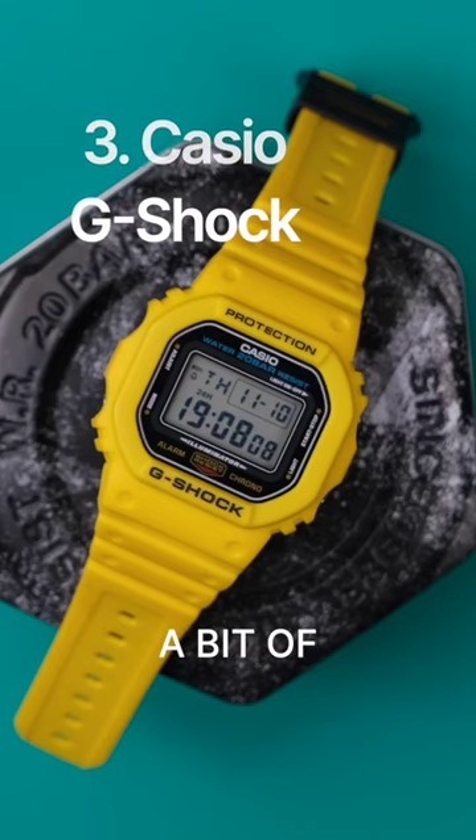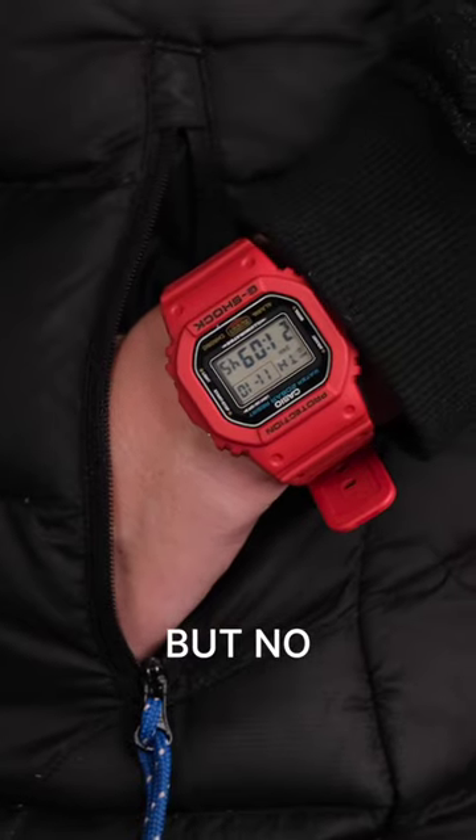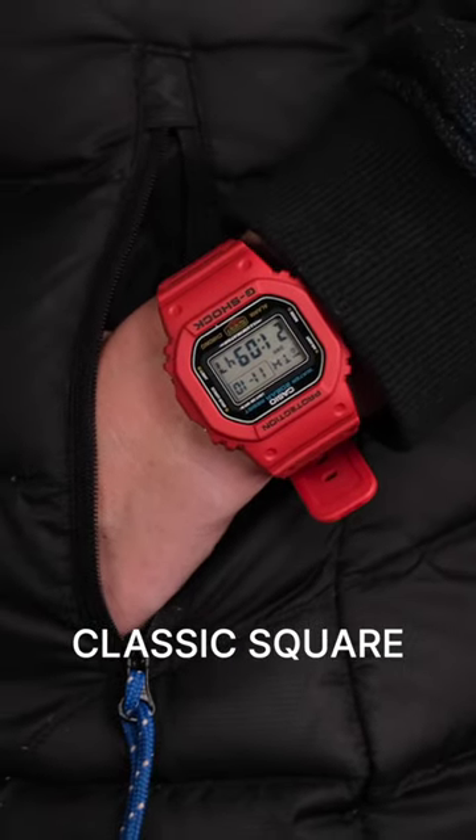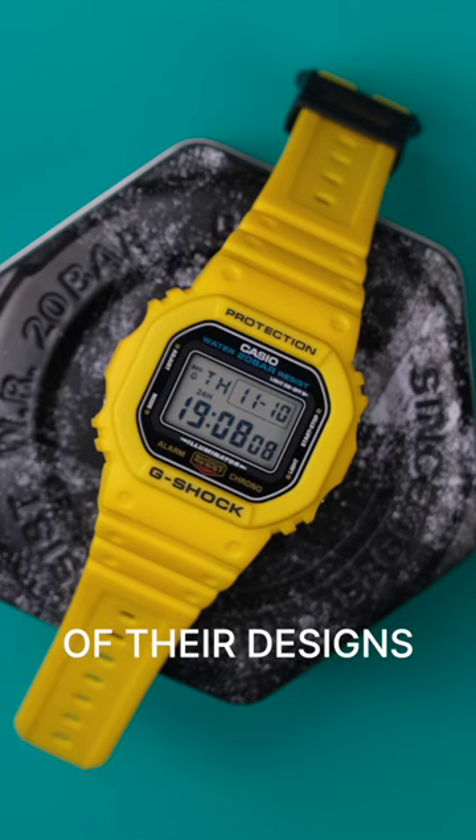And three, I'm throwing a bit of a spanner in the works here. You thought I was going to say the Tank, but no — the G-Shock Classic Square. This is the shape where it all began for G-Shock and it remains my favorite of their designs.